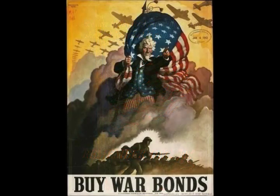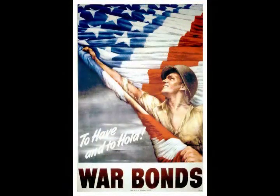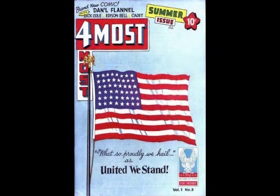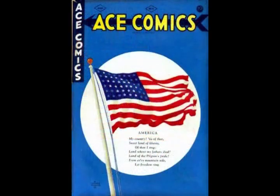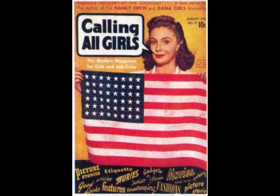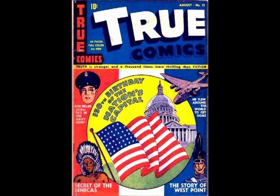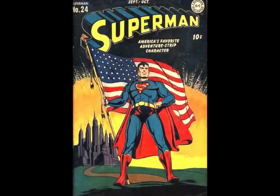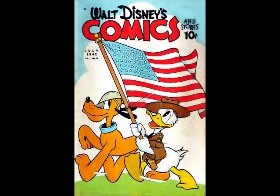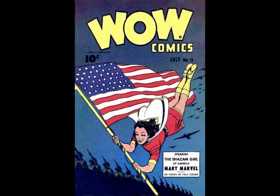Perhaps the most frequently used symbol or motif in wartime propaganda was the American flag. Although the cover artwork on comics was intended to sell the comic book by suggesting how exciting, interesting, or funny the contents would be, some wartime covers eschewed almost any connection with the interior stories and simply went the patriotic route. However, flags were more often incorporated into symbolic or realistic scenes featuring the titles' starring characters, who were literally depicted as flag wavers.